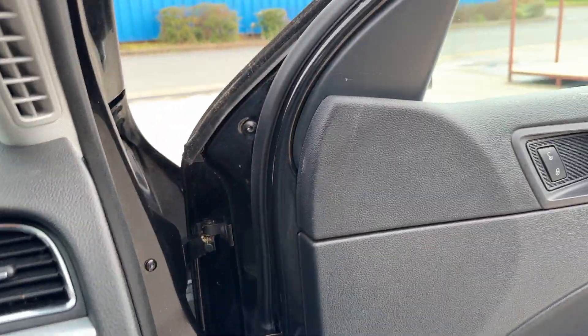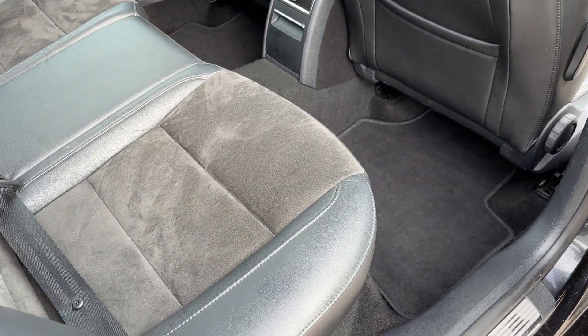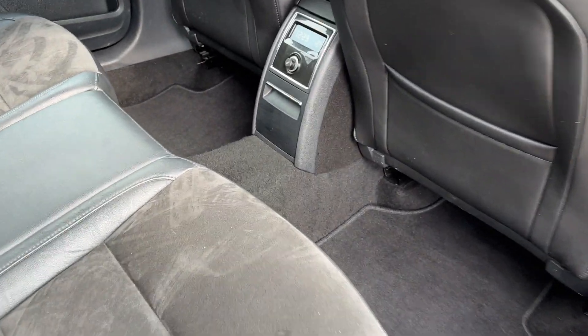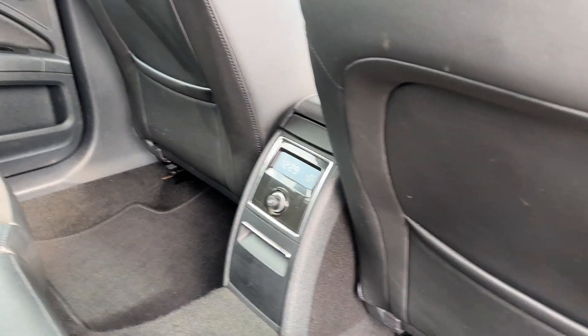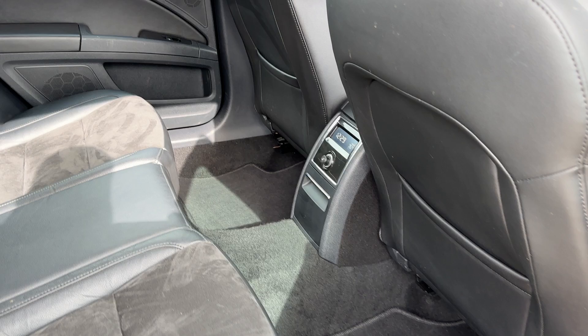It is absolutely huge. I'm five foot ten and my seat is almost all the way back — and look at the legroom in here. Incredible.